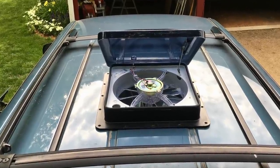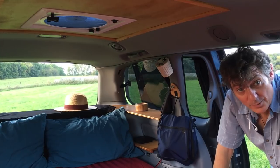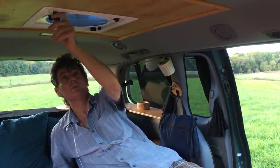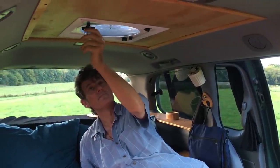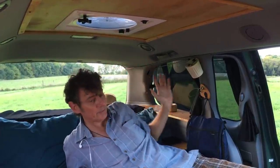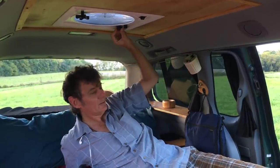Here's the Fantastic Fan from inside the van. It's very simple to use — you just have to open it up first. There are two ways the air can flow: out or in. We like to use the air flowing out when everything's closed up and we're trying to sleep and it's hot. We open up the little side vents and have this Fantastic Fan blowing air out, and you get a really nice breeze coming in from the side vents.